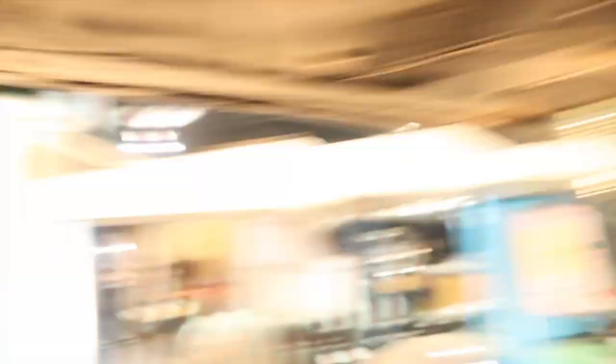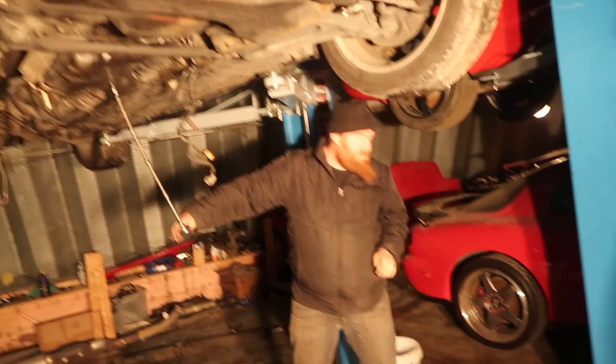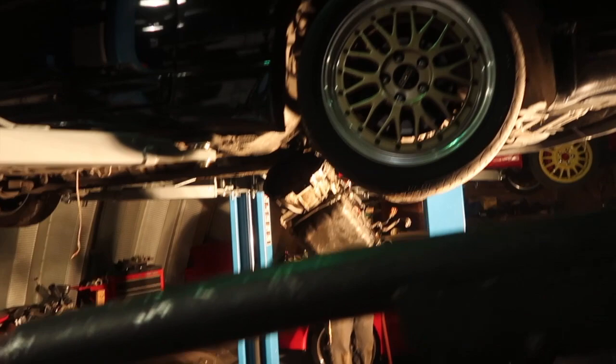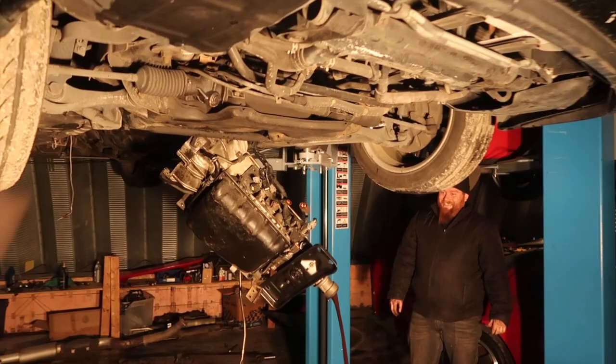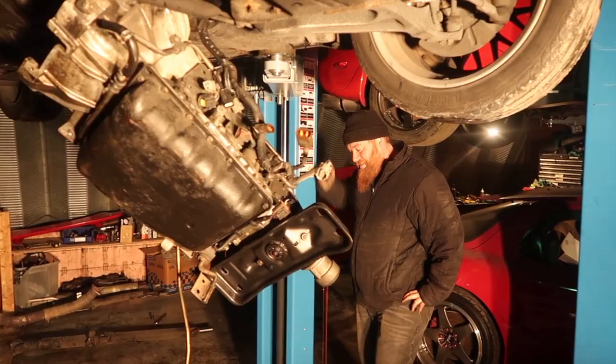Drive shaft is out. We're going to take the crossmember off after we drain all the fluid out of that front line. Then just take the crossmember off and send it. We almost had an incident — it swung straight out. What's holding it down? There's a line on top that's still holding it. You can just cut it and it'll fall down.